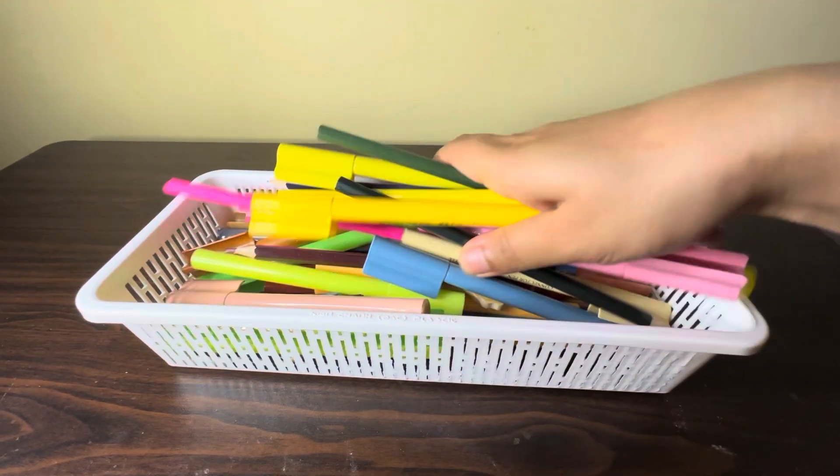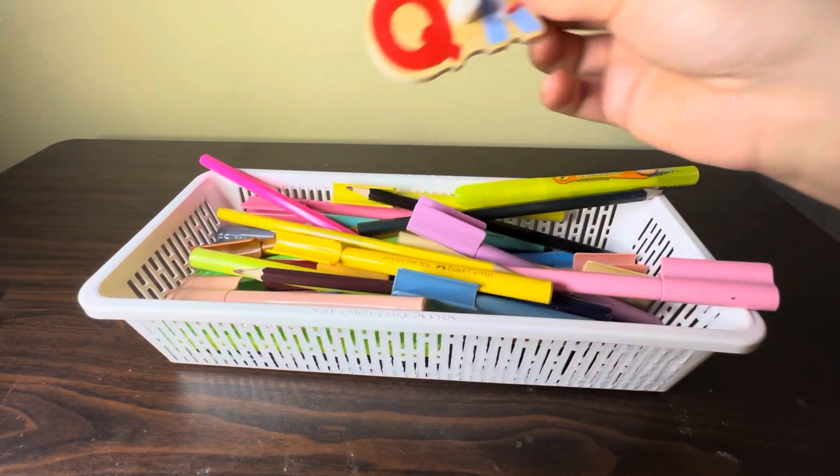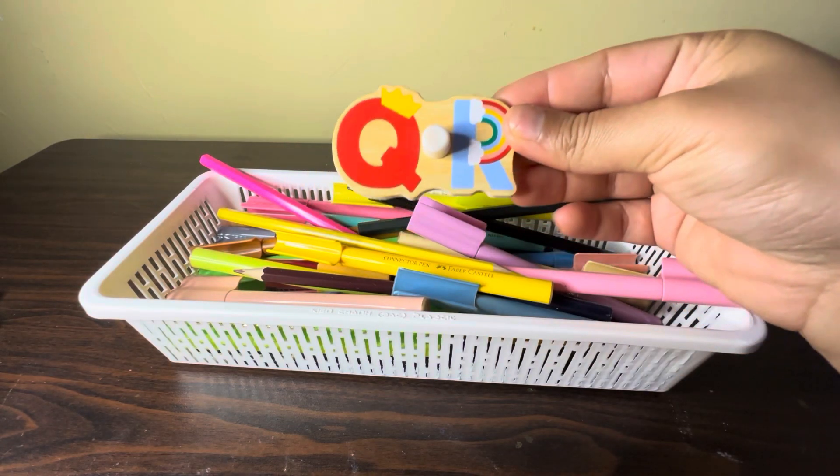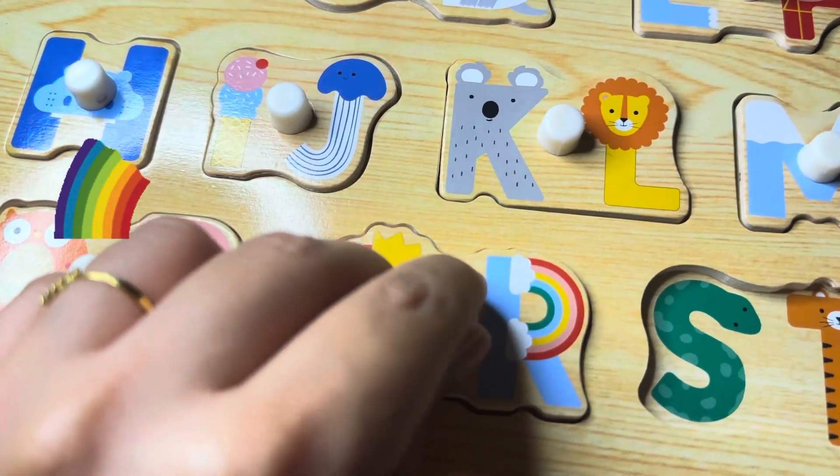Here we have some colors. Can you help me find the alphabet? And here we go — we have Q and R. Q for queen, R for Rambo.